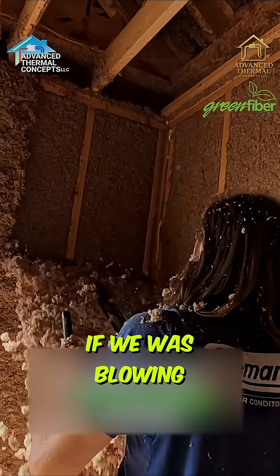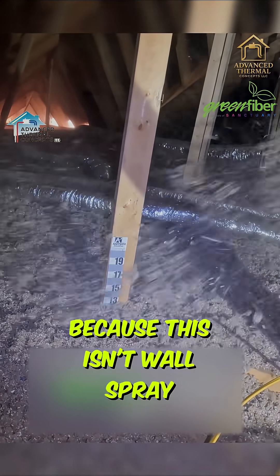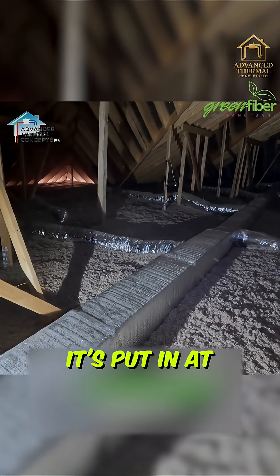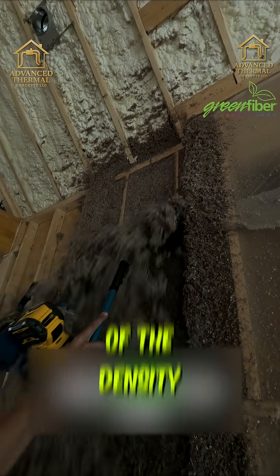If we were blowing this straight dry, you'd have to blow a lot more to allow for settling. Wall spray is a totally different application — it's put in at over three pounds per cubic foot, whereas this isn't. That higher density is why it doesn't settle in a wall.